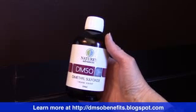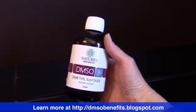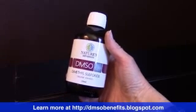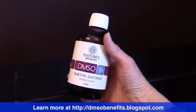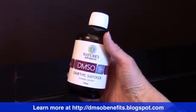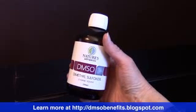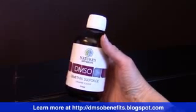Some people find that DMSO is undesirable because it can leave a slight garlic taste in your mouth. And when you apply it to your skin, this garlic taste can be noticed on your tongue really quickly — because that's how quickly it absorbs into the skin, which is why it offers such quick pain relief.